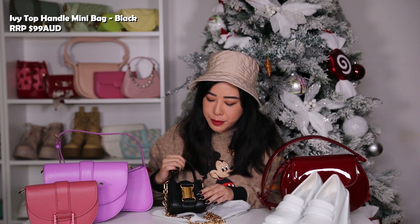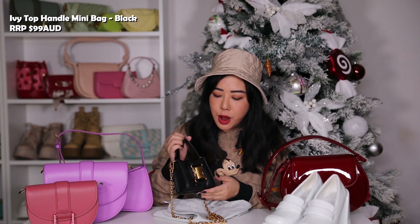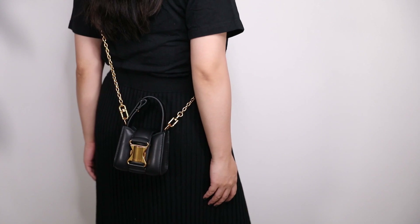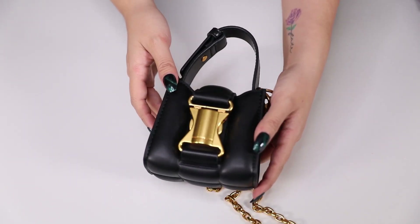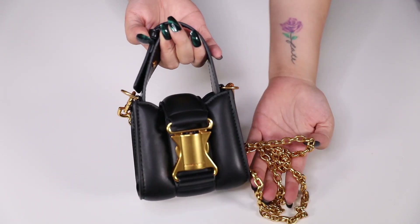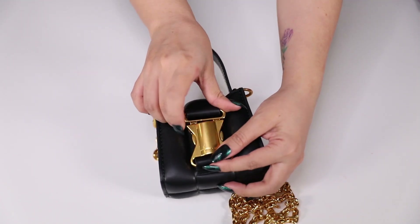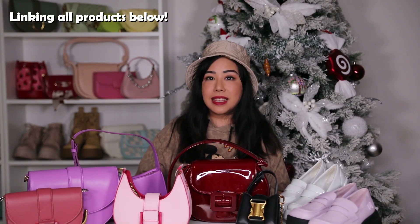Our last item is the Ivy Top Handle Mini Bag, which is one of my personal favorites. It comes in six colors: black, white, light pink, dark pink, blue, and green. I chose the black because it's one of only two colors (along with white) that comes with gold buckles and gold chains — the other colors come with matching-colored hardware. It's a very small bag that doesn't even fit your phone, but it's the perfect crossbody mini bag for a night out.